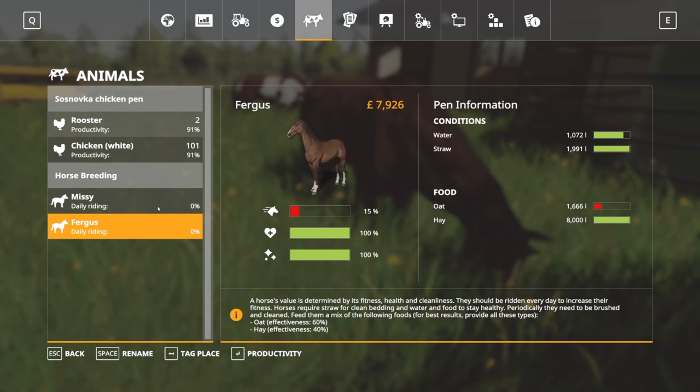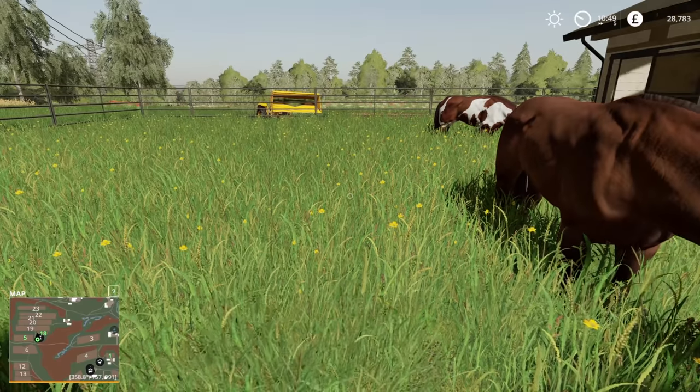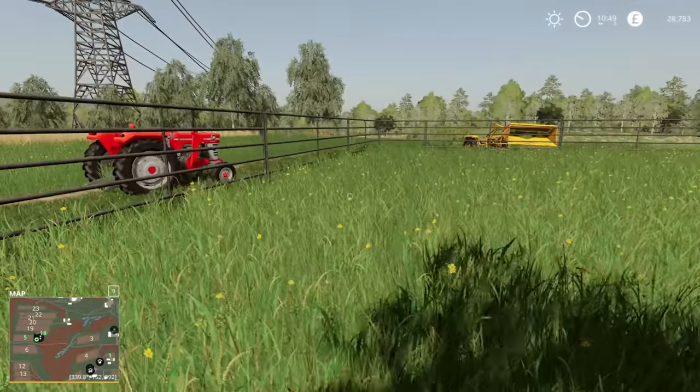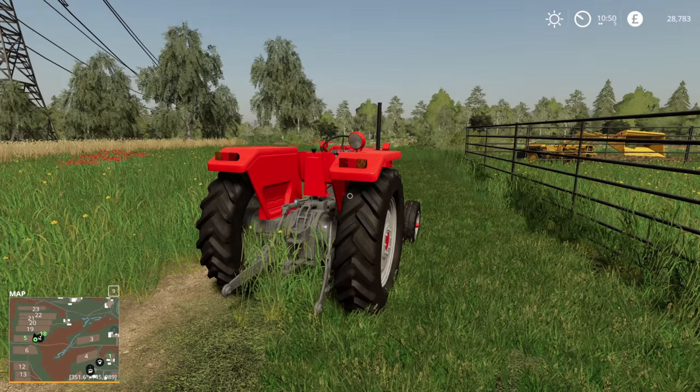I think we should probably get a horse helper, if that is compatible with the breeding. Hopefully it is. But yeah, everything else seems to be good there, so we can leave them to it. What we really do need is the oats. And we don't have any oats currently.